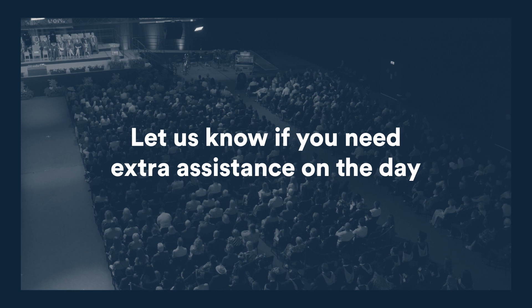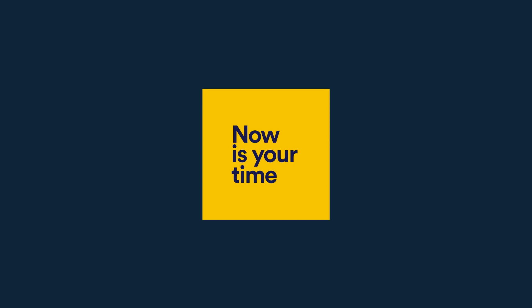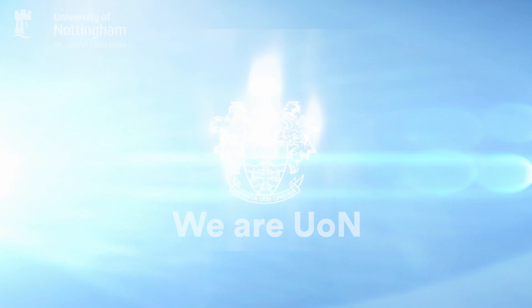So there you have it. Don't forget to check out our other videos or find out more information on our website. Thank you for listening!